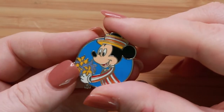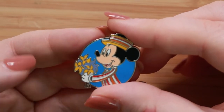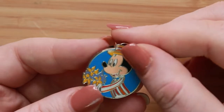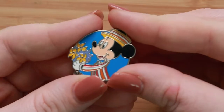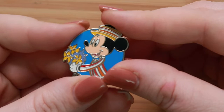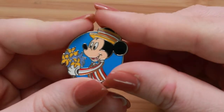It's just an open edition pin. It was a two-pin set — the other pin depicts Minnie as Mary Poppins — and you have Mickey here as Bert presenting some flowers to her, right during that penguin scene in the pictures they jump into.